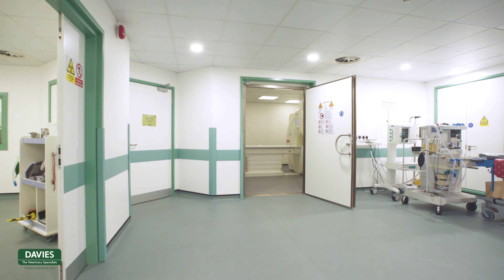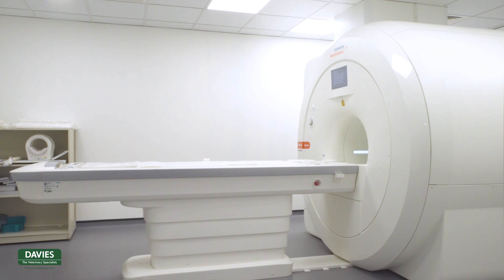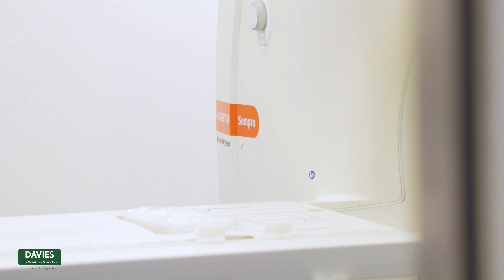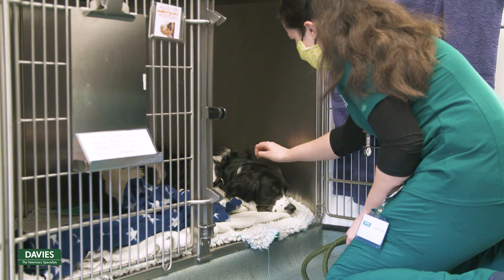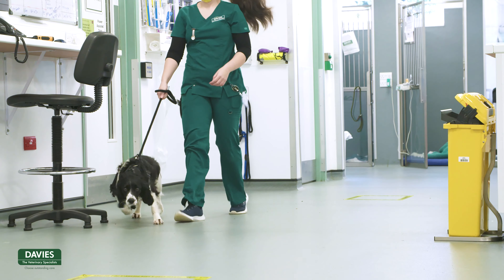Hi, I'm Ronan Doyle and I'm Clinical Director here at Davies Veterinary Specialists. This is our amazing new CT and MRI advanced imaging suite, which was part of a 1.5 million investment that we put into the practice over the course of the last few months.